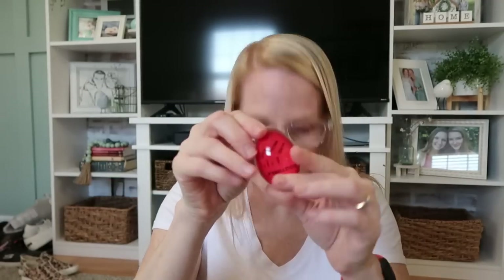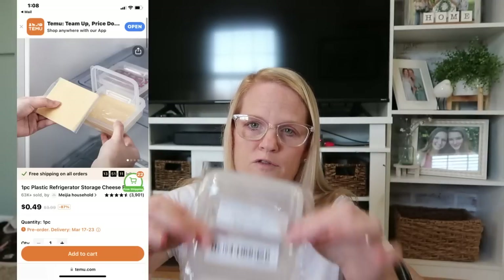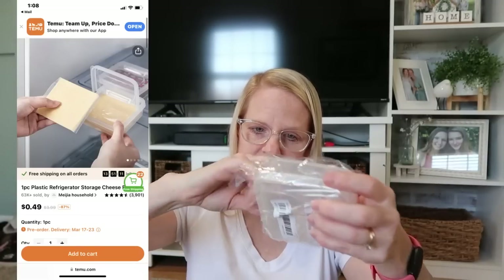I've seen people using these online and never had one — actually didn't know where to buy one. It's a boiled egg timer. You stick this in the water when you're boiling your eggs and it will tell you when they are hard, medium, or soft. I like mine hard, so I keep it in until it comes to that line. This is a dollar 38 — super fun, makes me want to go boil some eggs just to see if it works.